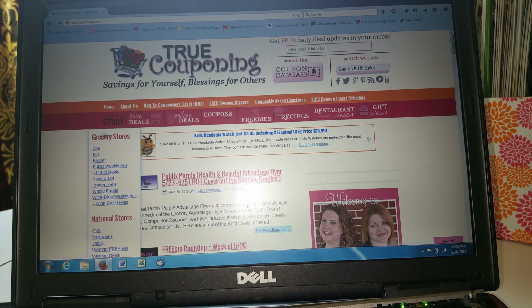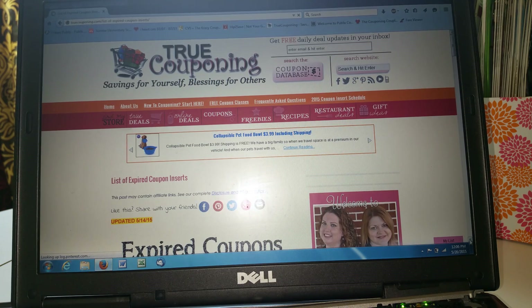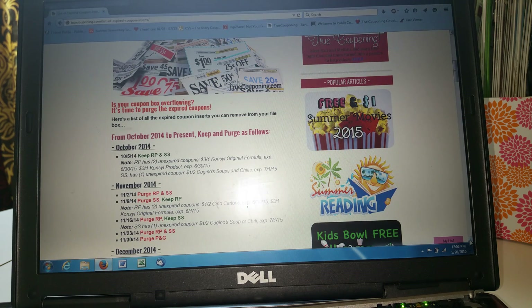Let me go ahead and start navigating this for you. If you go to Coupons and you see it says Newspaper Inserts, you go to Expired Coupon Inserts and they do all the work for you. When you're ready to go through your coupon list, they start back from October. You always put a date on your insert stack — this is very useful, especially when using websites, because they always refer to the date the insert was released or came out in the paper.